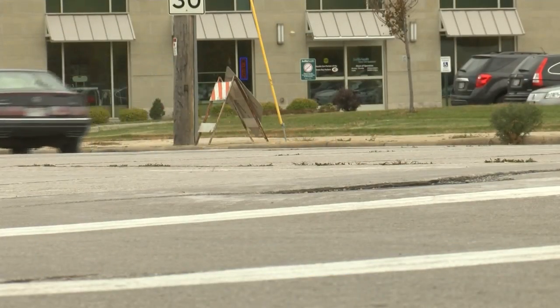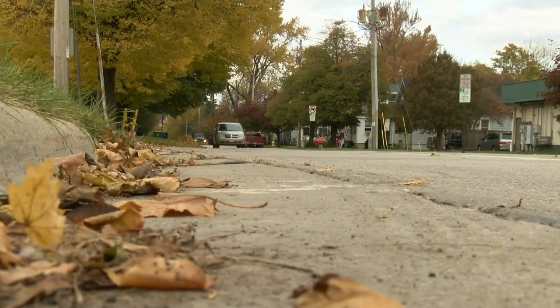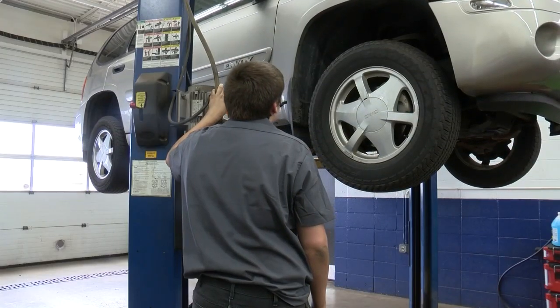This is early to be talking about snow. It's a little earlier than we're used to, but definitely not unprecedented. That's why drivers are also starting to prepare for winter.